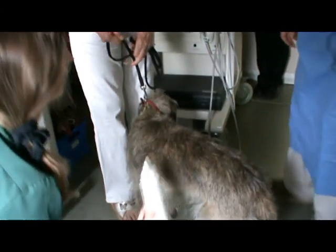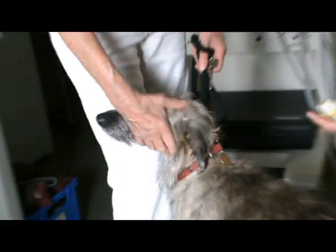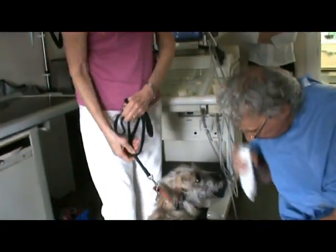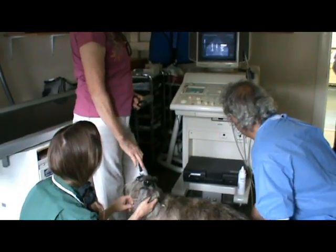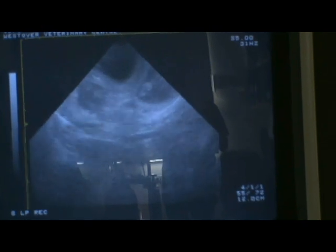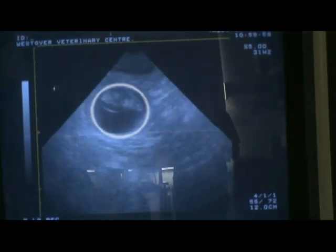High frequency shortwave sound passes through the body creating an image in shades of grey, defined by the water content of the tissues it passes through. 100% water registers black. An unborn pup consists of an embryo or fetus floating in a sack of fluid — a grey blob inside a black ball, to put it scientifically, is what we're looking for.